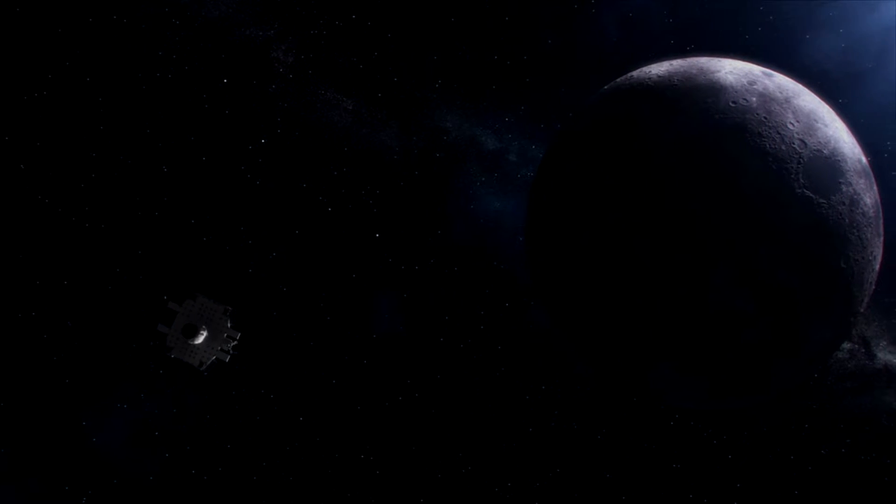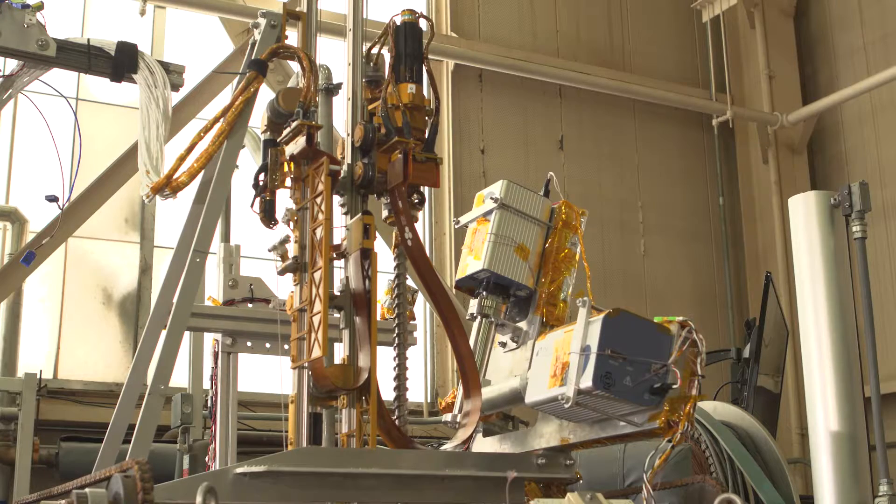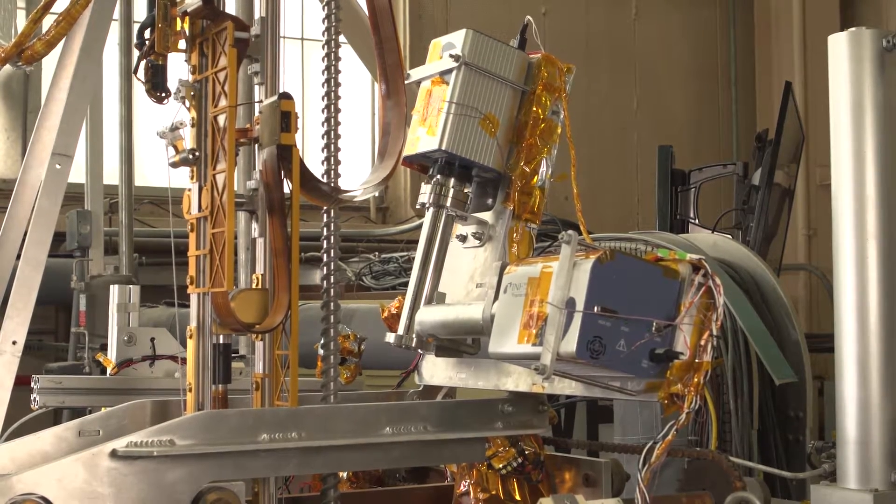M-SOLO will be sent to the moon as part of the commercial lunar payload services contract. Essentially, commercial companies are building lunar landers and technology like ours is hitching a ride down to the surface.